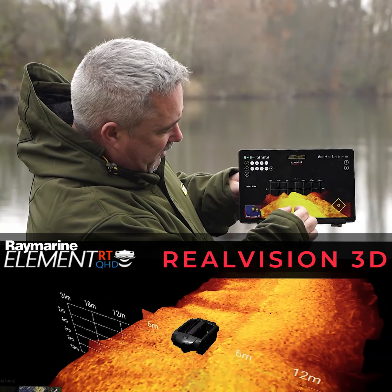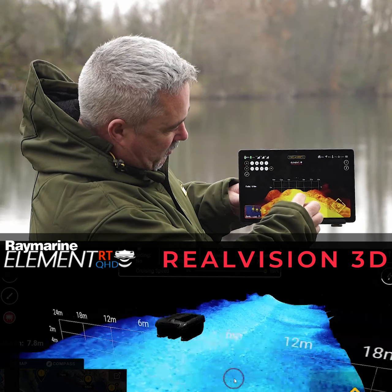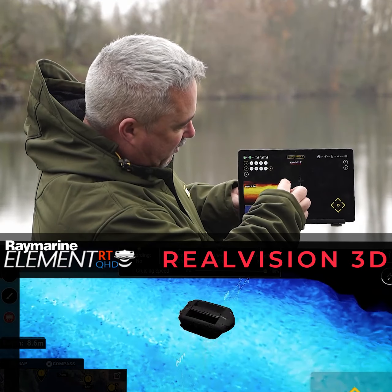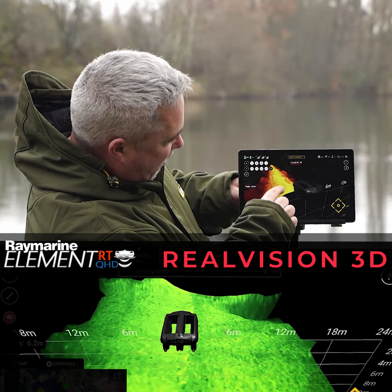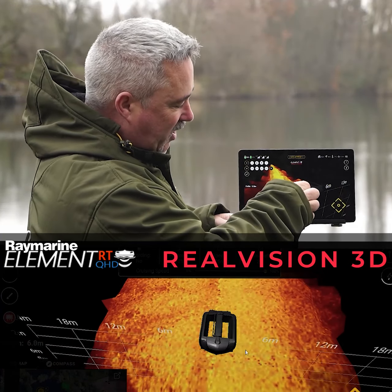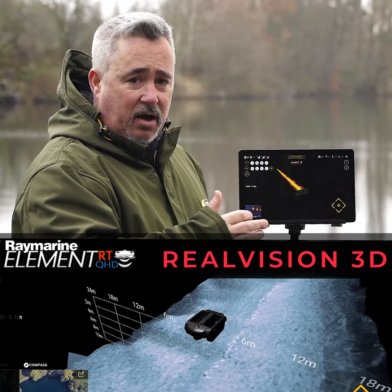As you can see here, this is our Real Vision. You can twist it, you can bird's eye view it, make it smaller, bigger, turn it even around, see what you've had going on in the background, what you've gone over, make that larger. You can see every den, every hole. It's absolutely unbelievable that this technology is actually available on a bait boat.